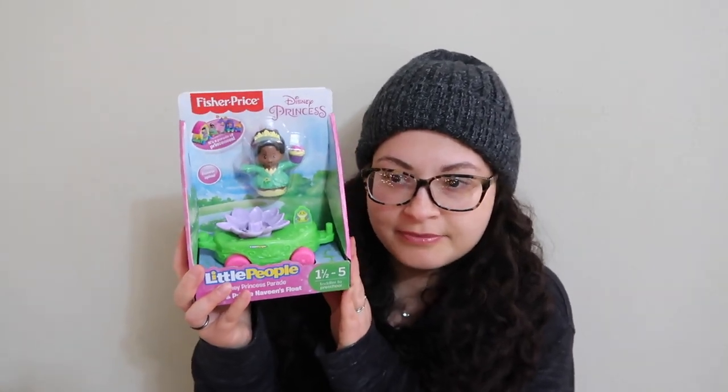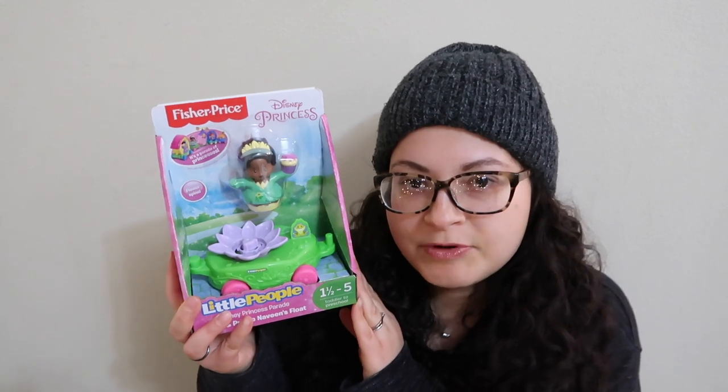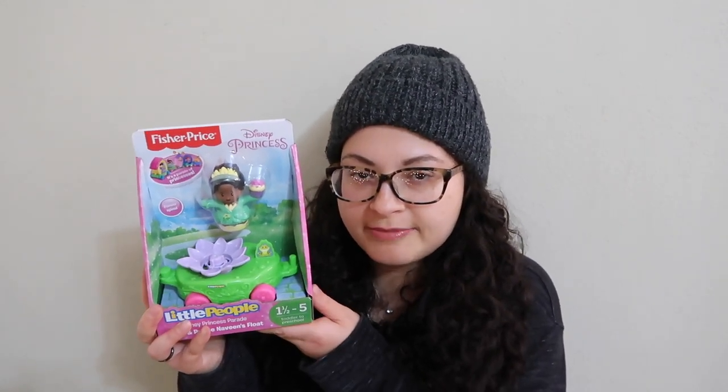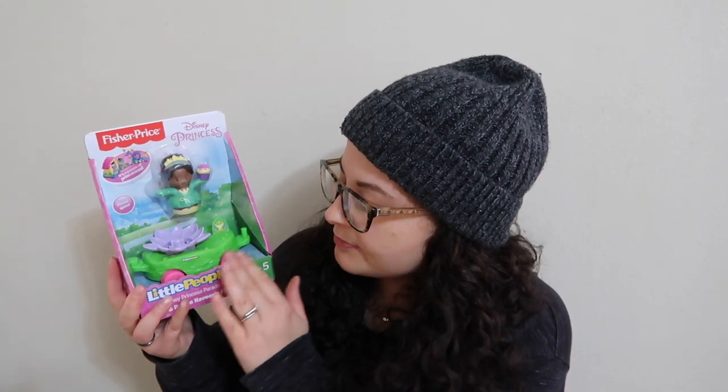They each got a little vehicle. For my son, we got a new Mater — he had one already but the tow cable broke when he tried to tow something with it, so that was something he asked for. For Emerald, we got a Little People parade float with Princess Tiana. I'd been wanting to get this since her birthday in May because we got her the Little People princess castle, and the big set of princesses we bought didn't include Tiana. I'm glad it comes with a little vehicle too since she's really into cars.